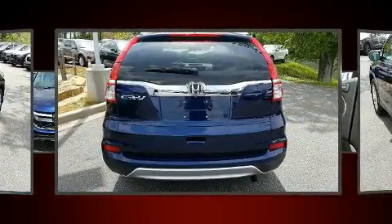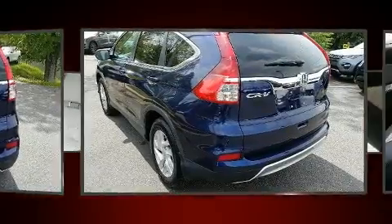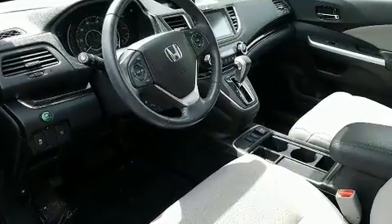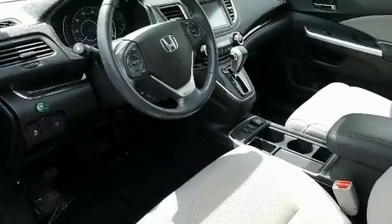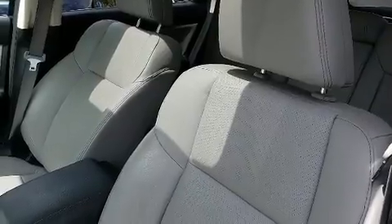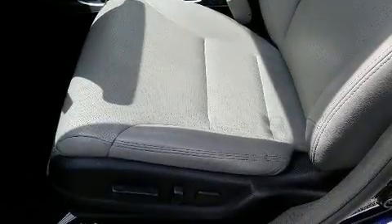All of the premium features expected of a Honda are offered, including leather upholstery, a tachometer, front dual-zone air conditioning, heated door mirrors, and rear wipers. The power moonroof opens up the cabin to the natural environment.